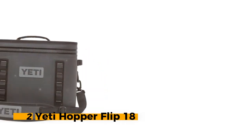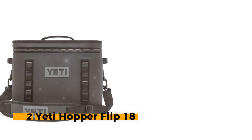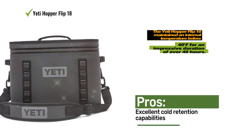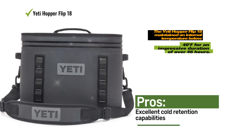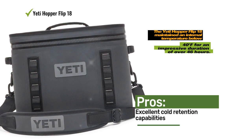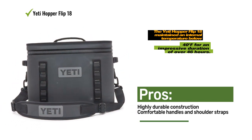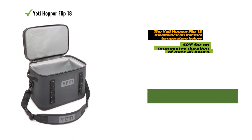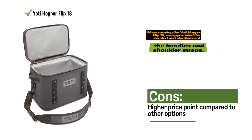Number 2: Yeti Hopper Flip 18. The Yeti Hopper Flip 18 stands out as one of the more expensive coolers on the list, but its premium features justify the price. Throughout our rigorous testing, we were impressed by its compact size, lightweight design, and exceptional durability. The zipper proved to be highly leak-proof, and the dry-hide exterior demonstrated resistance to scratches and punctures. The Yeti Hopper Flip 18 maintained an internal temperature below 40°F for an impressive duration of over 46 hours. We appreciated the comfort and sturdiness of the handles and shoulder straps.